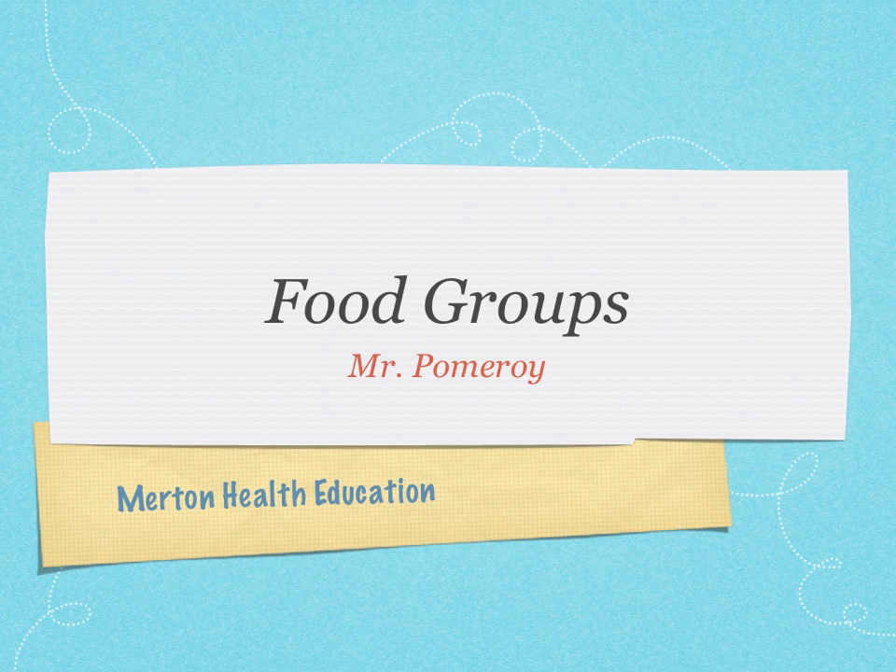These are the food groups — important stuff for us to get ready for next class. Thanks for listening. Bye.